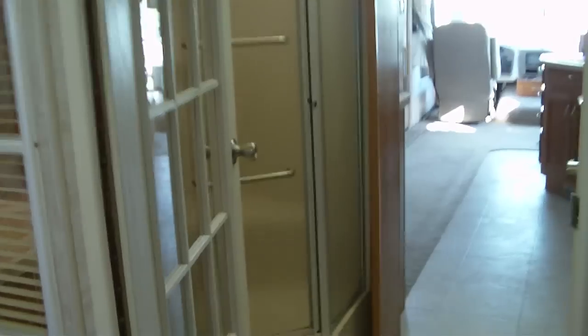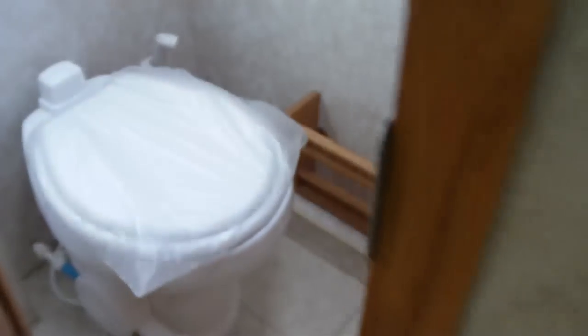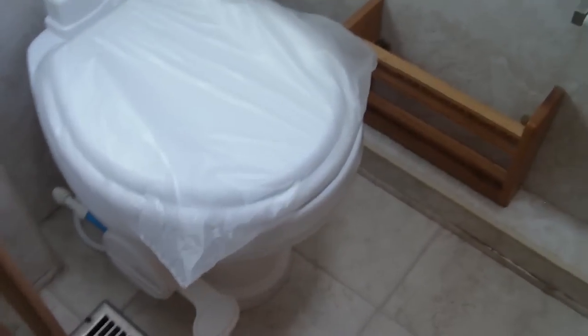The bathroom has a solid glass-type door. On the right-hand side, you have a sealant toilet with a sprayer. This toilet has its own private fan and its own privacy.